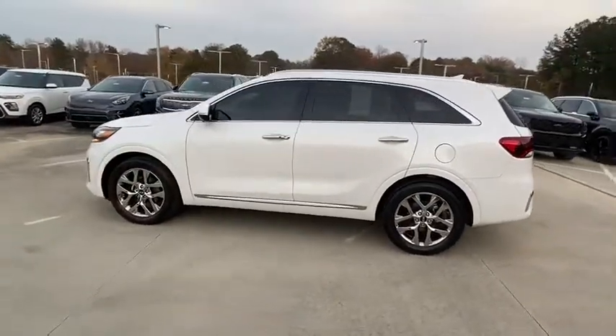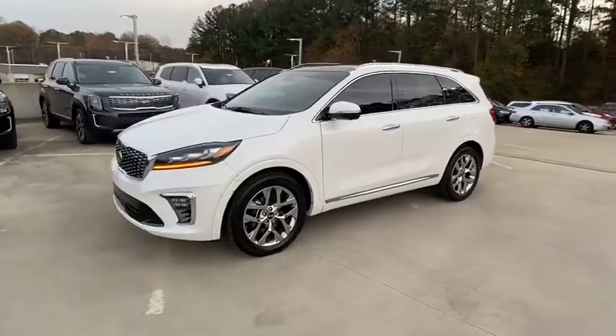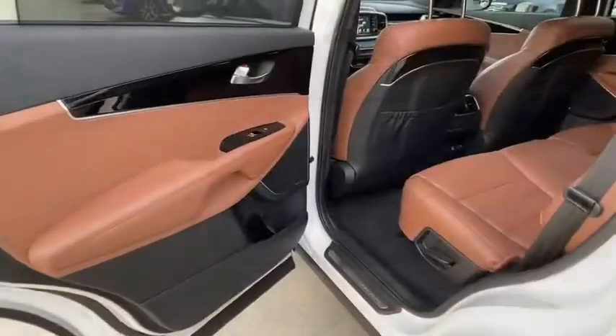Trip computer, fog lights, outside temperature gauge, engine immobilizer, tinted glass. This beauty will even make your house keys jealous. Drive it today.